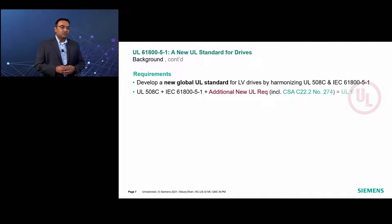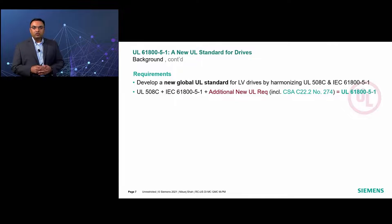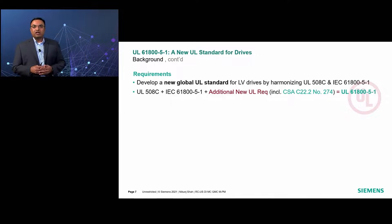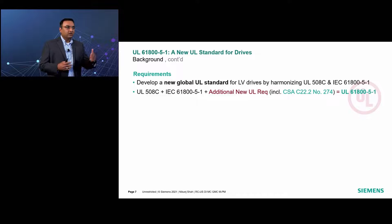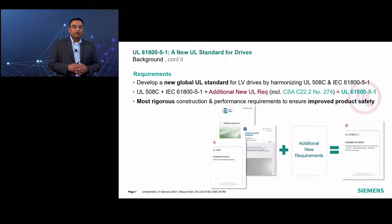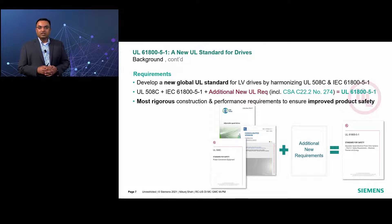However, the Canadian Standards Association, CSA, developed their own version of the adjustable speed drive standard, which is C22.2 number 274. Therefore, the requirements from this CSA standard were also added together with the UL and IEC standards. When the standard was published, additional new requirements were created and included in the final version to bridge the gaps present in the parent UL, IEC, and CSA standards. The result was the most stringent standard available globally for the safety certification of low-voltage drive products: UL 61800-5-1.